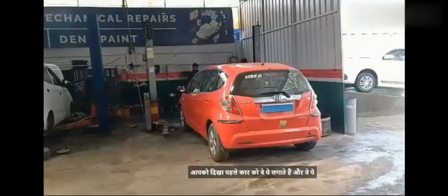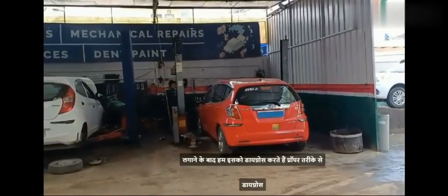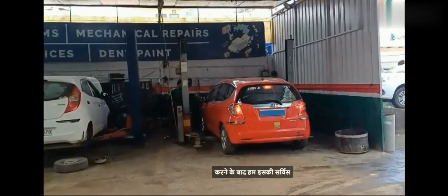I will show you the car. We put it on the ramp and then we will diagnose it properly before we start the service.